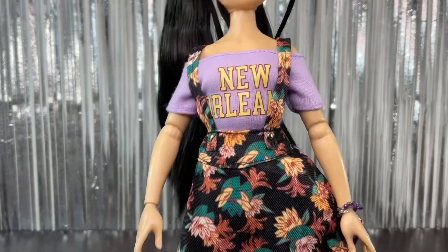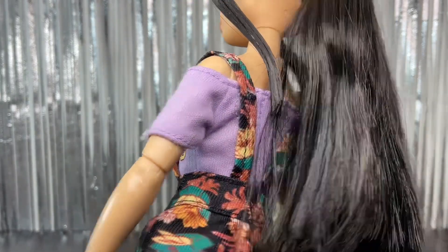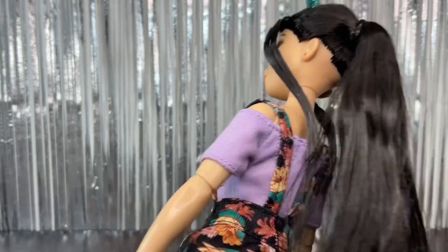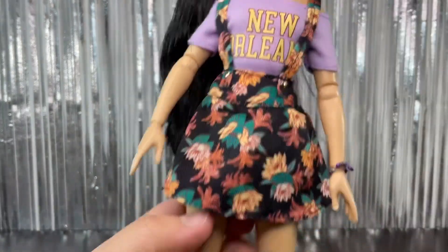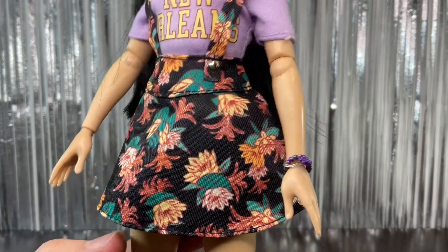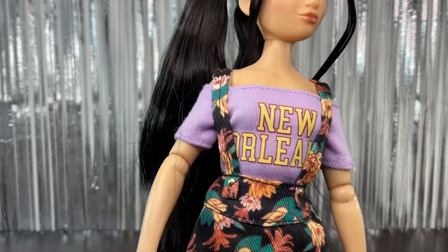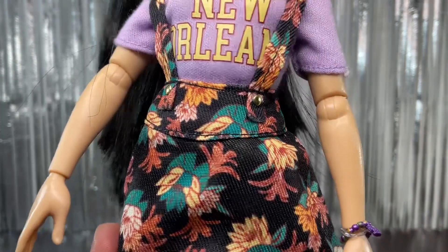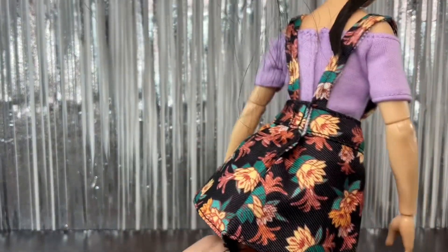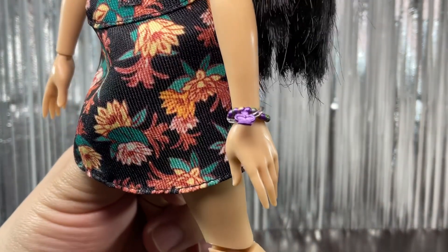She has two big ponytails that are a little wonky, maybe from the packaging. Now for the outfit — first we have this top that says 'New Orleans.' It's purple and off-the-shoulder, which is really cute, with velcro on the back. Then we have the skirt which has lily pads and a bunch of different flowers, with a black background. We have suspenders and gold buttons on the waistband.